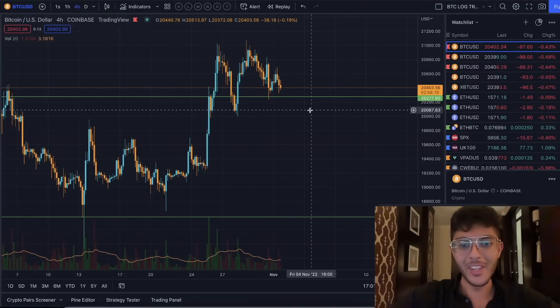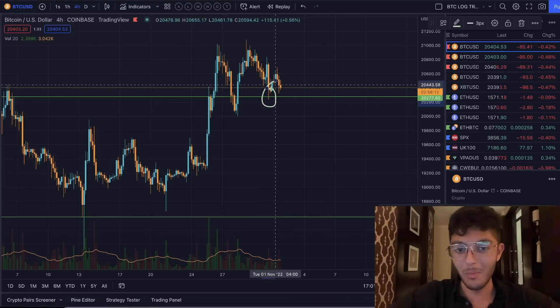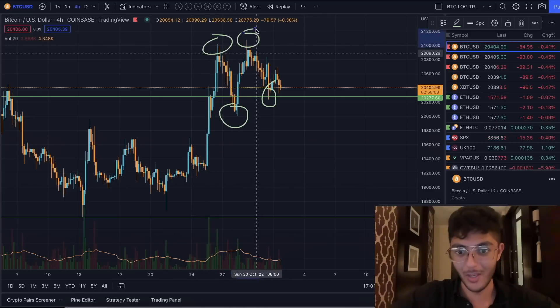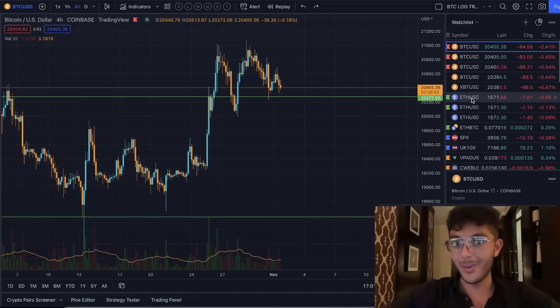Bitcoin started to do something really interesting. Bitcoin did end up punching in a new higher low, which is absolutely great because that comes in line with our trend of setting higher highs as well. I'm really liking that.